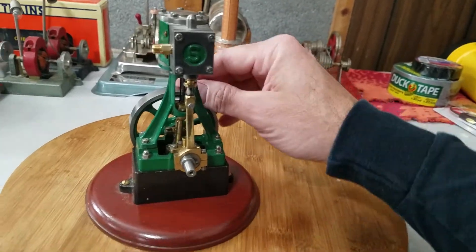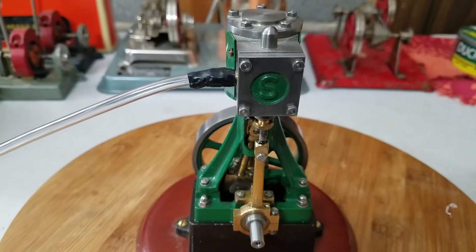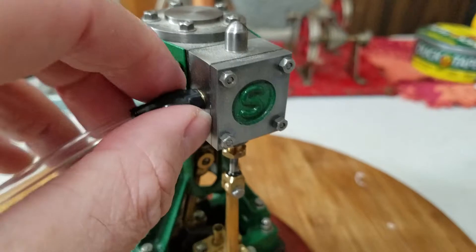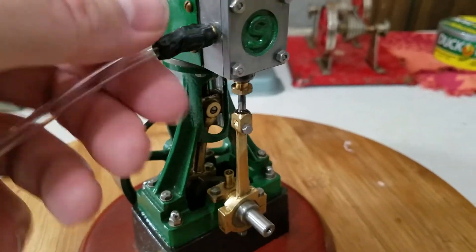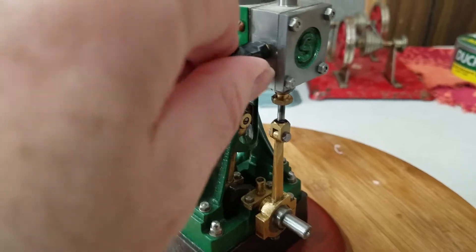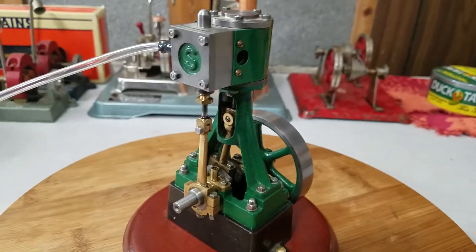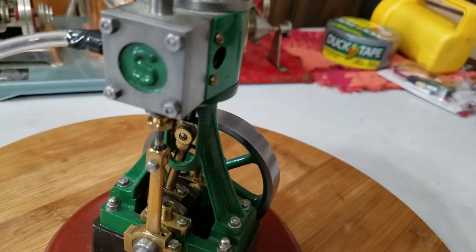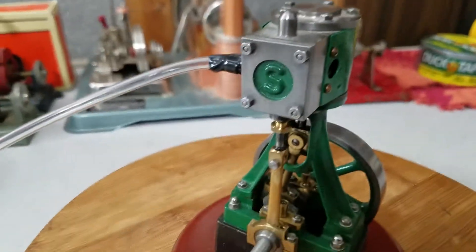All right, so let's hook this thing up to some air and see how many pounds of pressure it takes to get this thing turning. I didn't have a small enough fitting for this, so I temporarily cut a piece of vacuum hose and wrapped it with some black electric tape just to make a seal, so hopefully it'll make a good enough seal to get this little engine running.